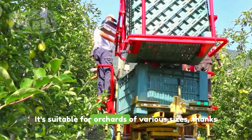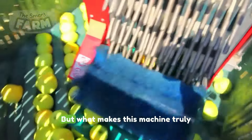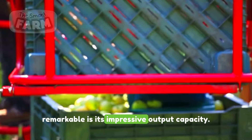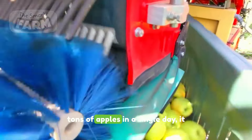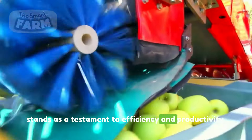It's suitable for orchards of various sizes thanks to its adaptability to different row widths. But what makes this machine truly remarkable is its impressive output capacity — capable of harvesting up to a whopping 150 tons of apples in a single day, standing as a testament to efficiency and productivity.